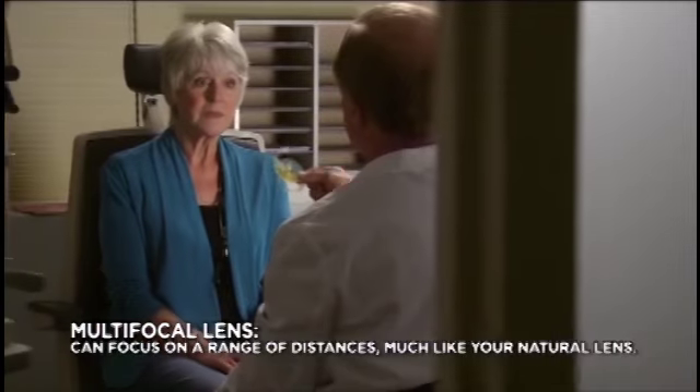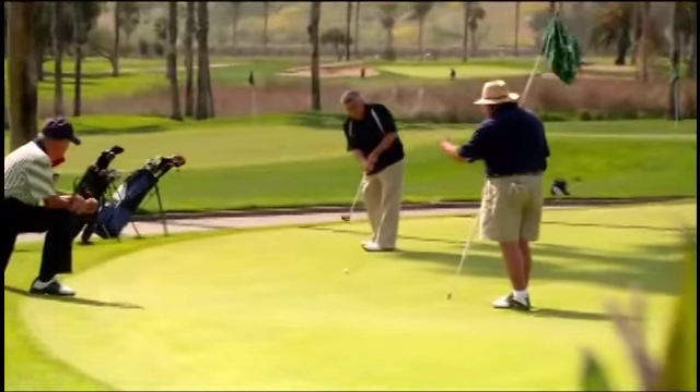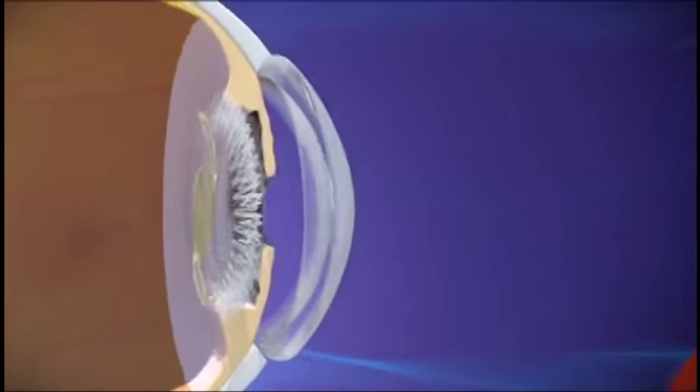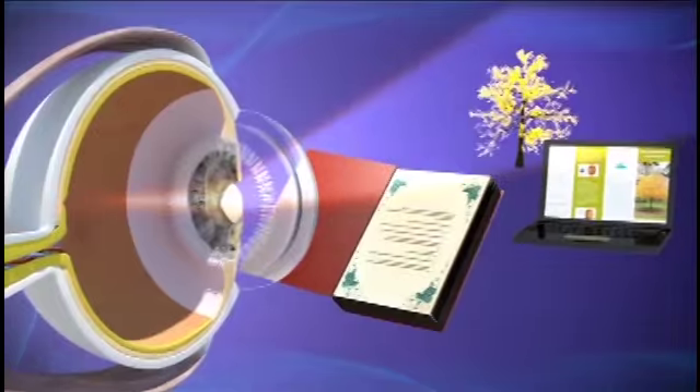It allows for a range of improved vision, from near to far. Most patients who choose a multifocal lens are much less dependent on glasses or contacts, even if you've worn them your whole life. A multifocal lens has multiple focal points, allowing light to correctly focus on the retina at multiple distances.